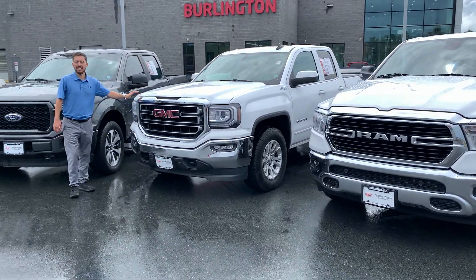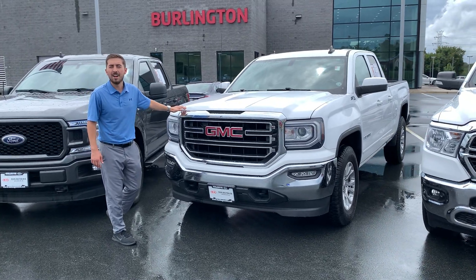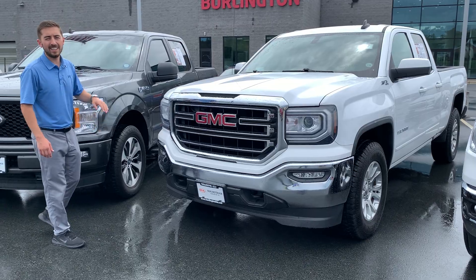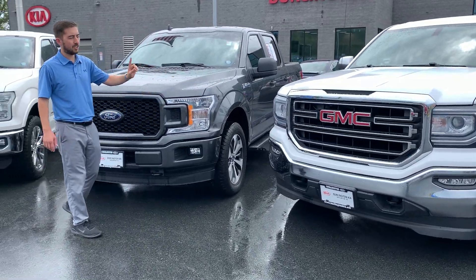We've got another one — this is a 2016 GMC Sierra 1500 V8 4WD, local trade-in, Z71 off-road package.